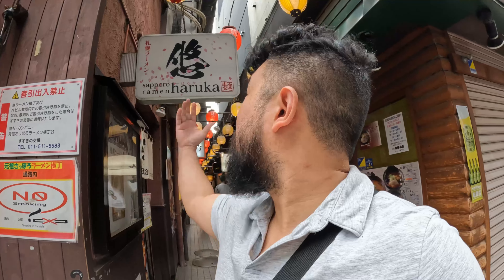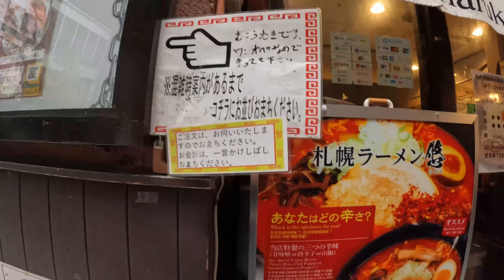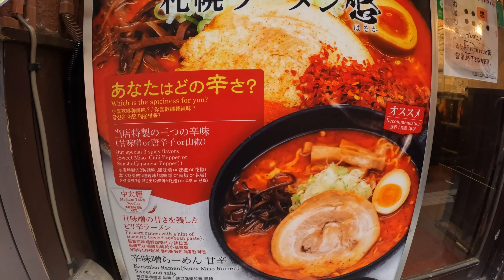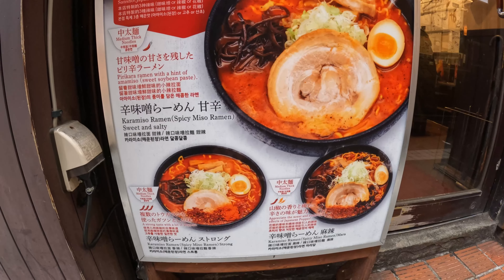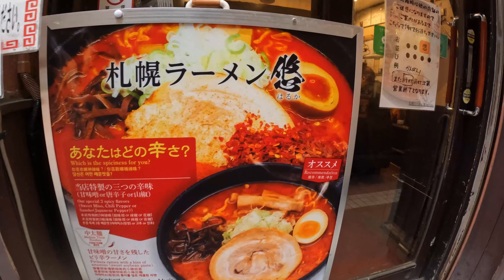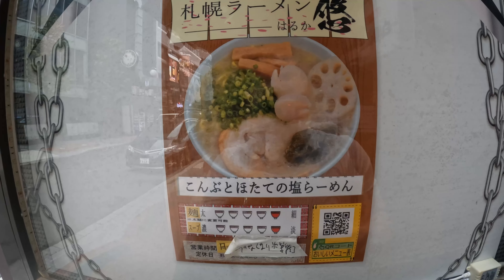So we're right here at the next spot: Sapporo Ramen Arruca. This place is famous for their signature ramen — a miso ramen with lotus root, scallops, and some seaweed. Looks quite delicious. They also have a super spicy miso ramen on the menu where you can choose your spice level, but that's not their specialty. This is what they're known for, so this is what I'm going to hit up.